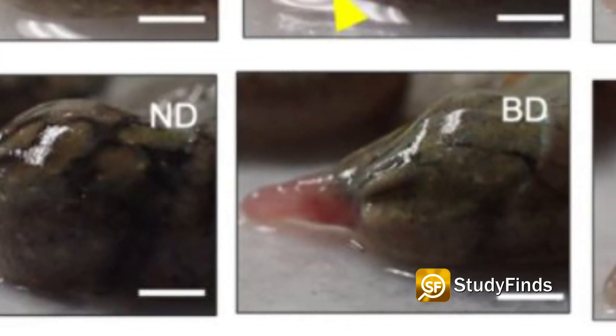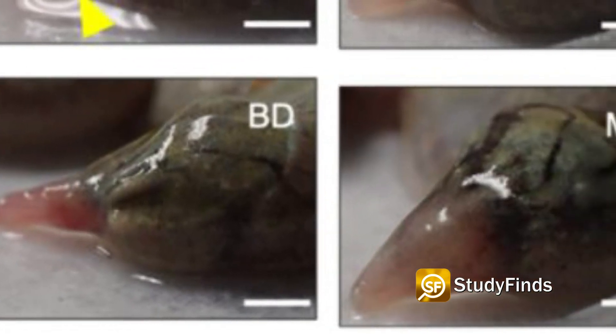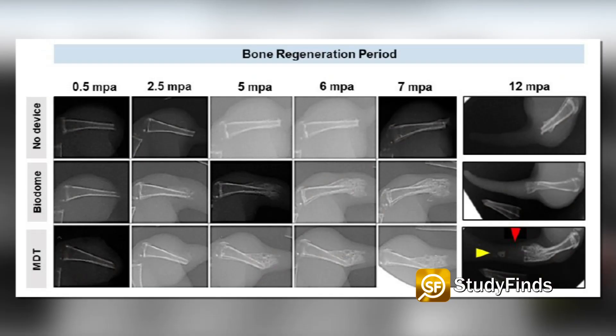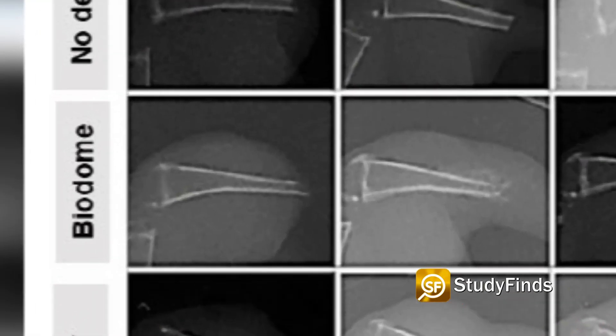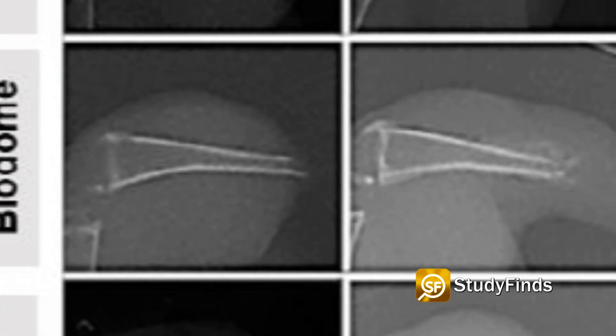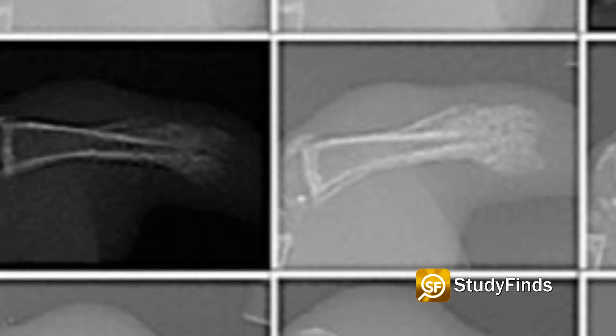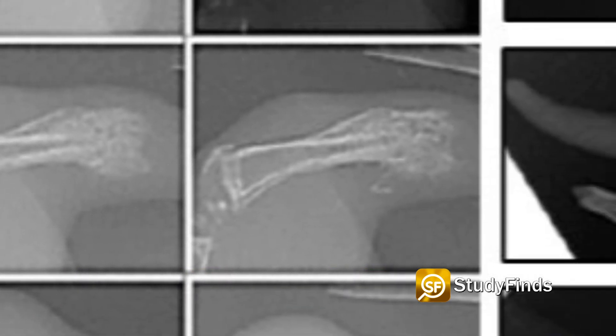Researchers observed dramatic growth of tissue in many of the treated frogs, recreating an almost fully functioning leg. The new limbs had bone structure extended with features similar to the natural leg, and a richer complement of internal tissues including neurons. Several toes grew from the end of the limb, although without the support of underlying bones.